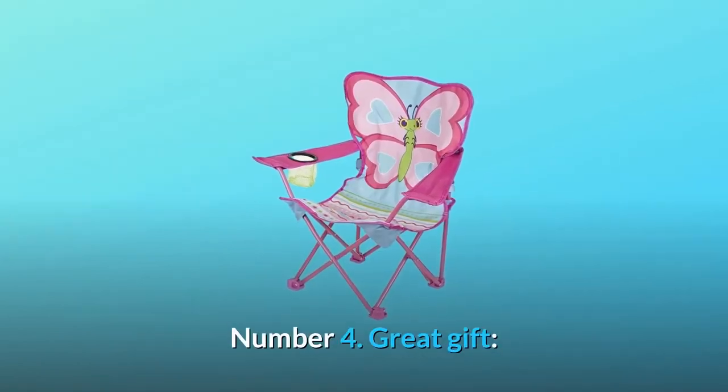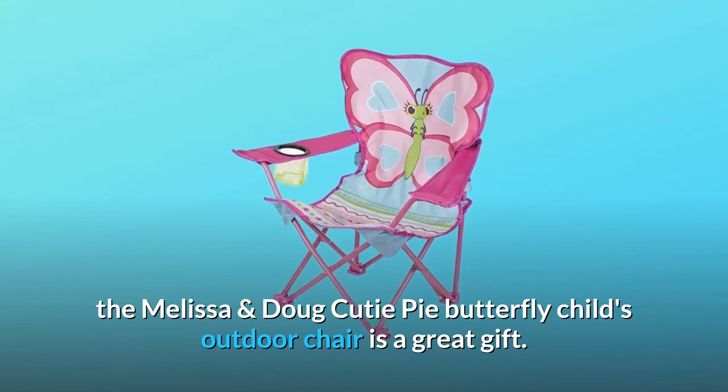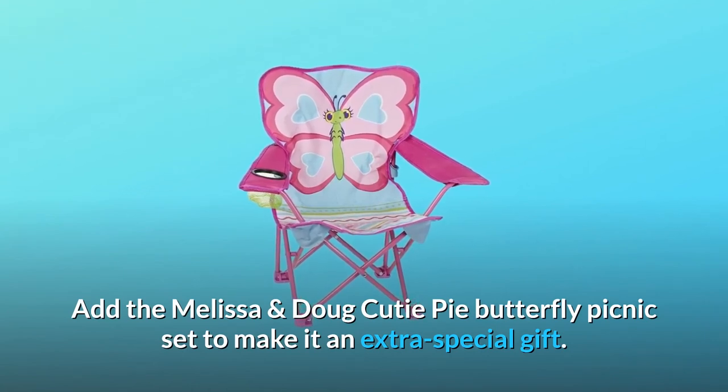Number 4: Great Gift. The Melissa and Doug Cutie Pie Butterfly Child's Outdoor Chair is a great gift. Add the Melissa and Doug Cutie Pie Butterfly Picnic Set to make it an extra special gift.